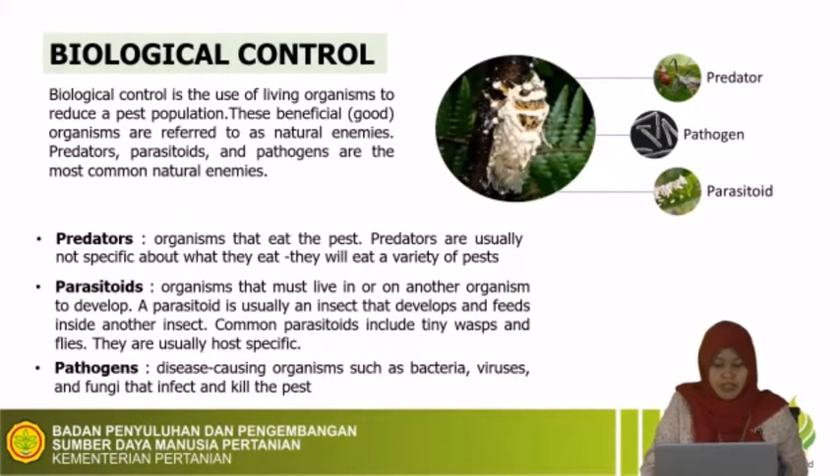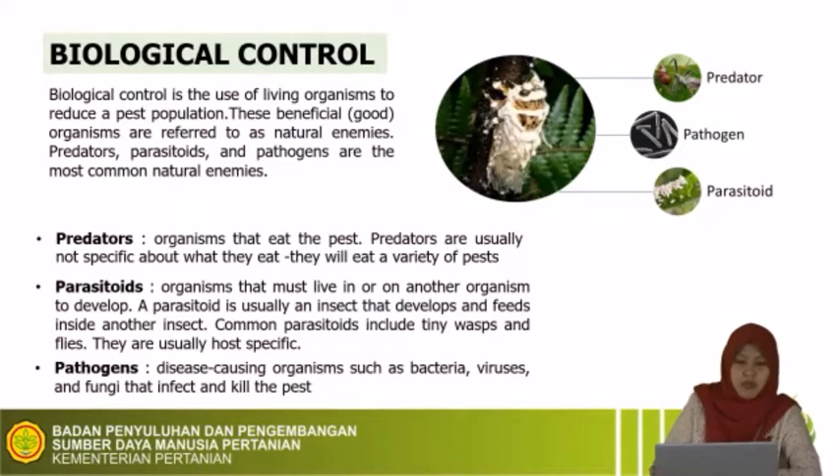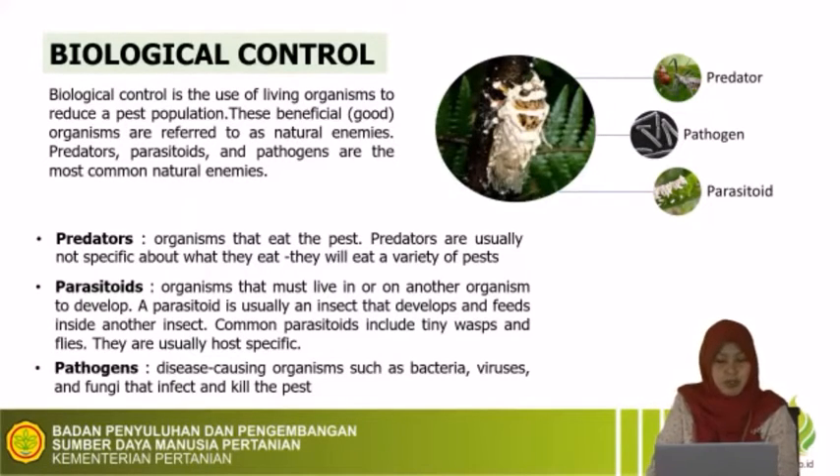Now we are going to talk about biological control, as Mrs. Ruthie may have discussed before. Biological control is the use of living organisms to reduce the pest population, usually called beneficial organisms. It is divided into three groups. The first group is predator — organisms that eat the pest. Predators are usually larger than the pest and are generalists, meaning they eat a variety of pests.